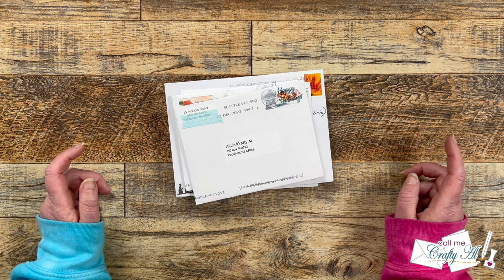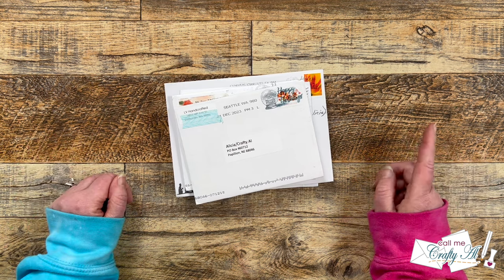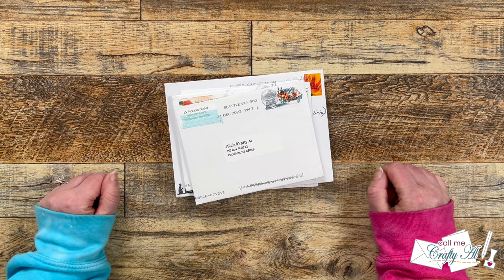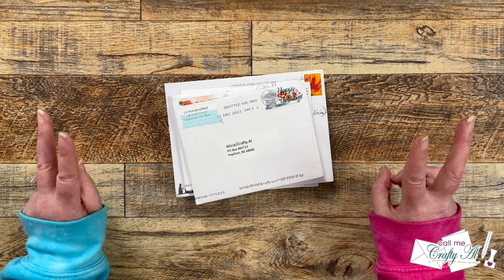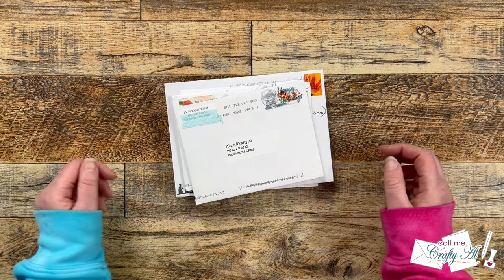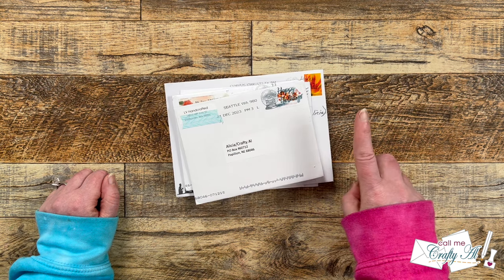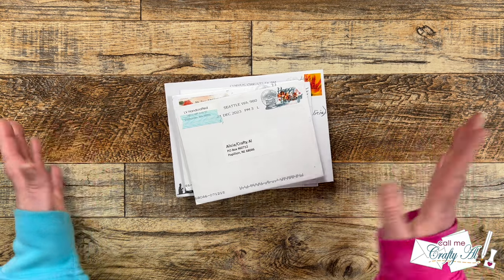Sometimes these will be Sheet Load cards and other times they're cards just because. If you ever want to send me a card, my P.O. box address is always at the bottom of the description box. I also had a video earlier this month explaining the updated guidelines to Show Us Your Sheet Load. Now if you share online, not much changed. But if you are going to send in a card, there were some changes, the biggest of which was please only send in a single card using the current month Sheet Load or a single card just because.